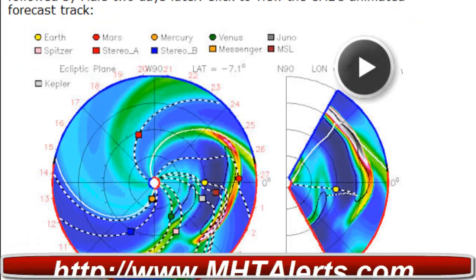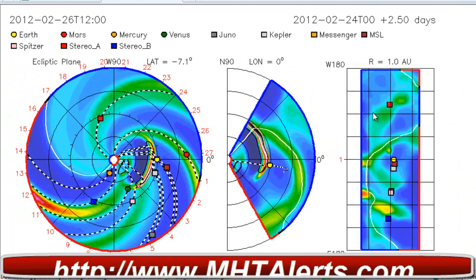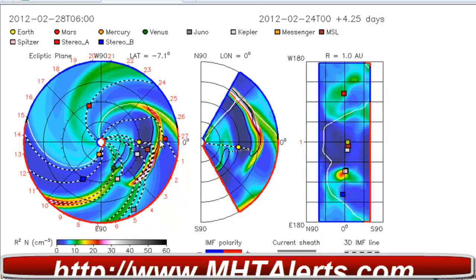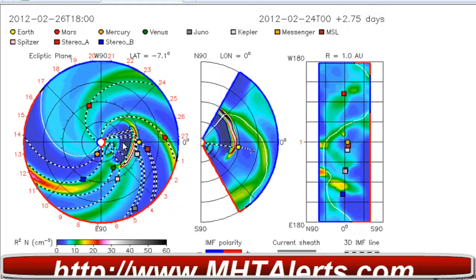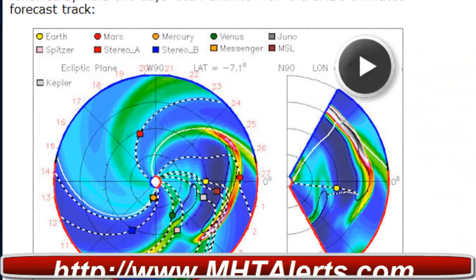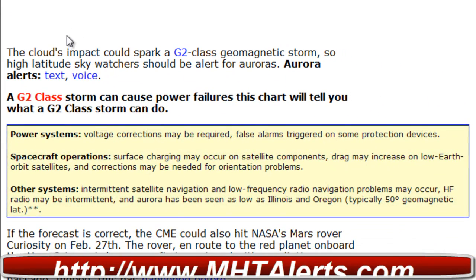They are predicting a possible G2 class geomagnetic storm. You are looking at the chart showing the path of this storm — here is Earth in yellow and this is the incoming CME. Taking a look at the information below, it says the cloud's impact could spark a G2 class geomagnetic storm.